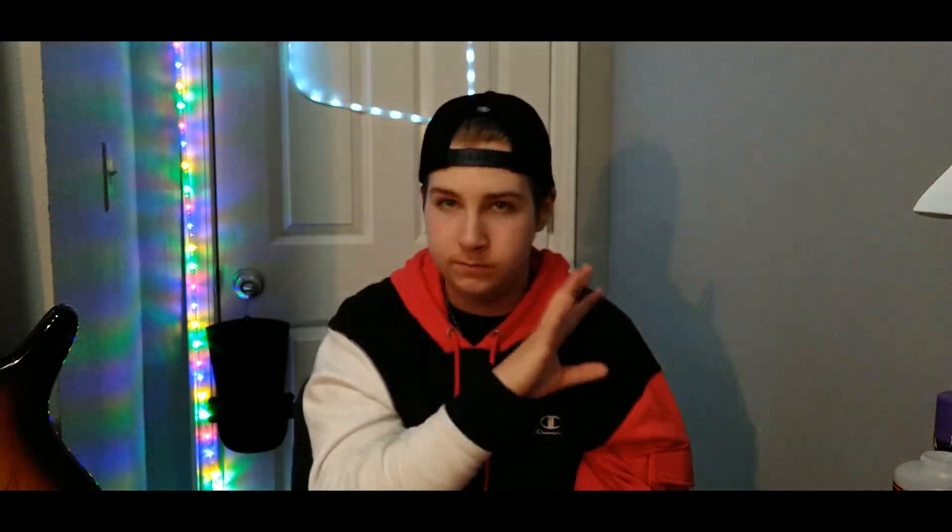Now it's time to move on to my tubs. I only have four — I know it's kind of small — but they're four of my favorites, and you can look at my tier list. I actually think one is in the good category, and I'm making review videos for these flavors, so I'm not telling you my rating just yet.